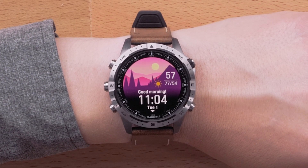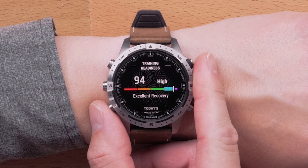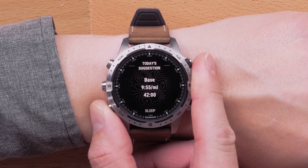The morning report will provide you with a daily summary of helpful information. This includes a daily greeting with the time, date, and weather. Plus, you can scroll down and access our new training readiness and overnight HRV status cards. Training readiness provides a score based on your sleep quality, recovery, training load, and more.